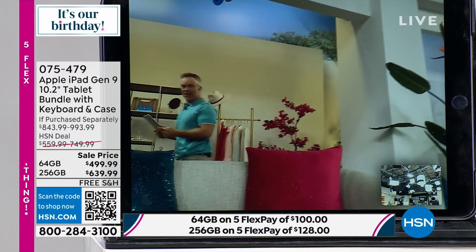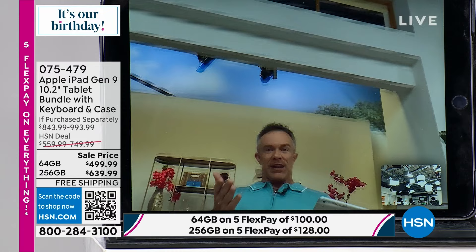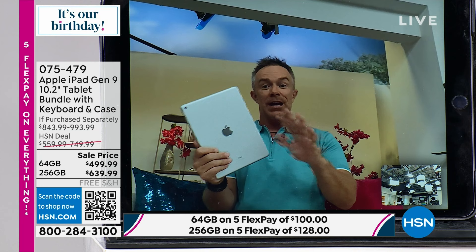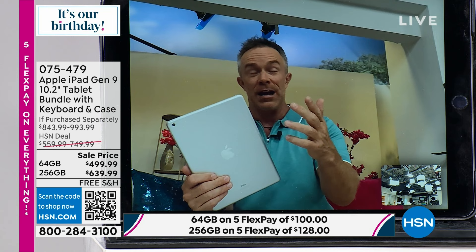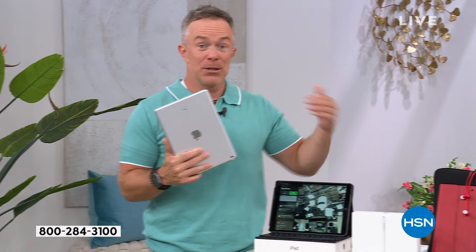You're also getting a new chip on the inside — more processing power, more memory. If you're an Apple user, now is the time to upgrade to the ninth generation, or if you're new to Apple, HSN is a great place to start because we make it affordable and give you a lot of extras. The new A13 Bionic chip — you might not see it, but you'll see the difference. New cameras, Center Stage technology, SharePlay. But more importantly, let's be smart with your money. The 256 gigabytes is the most affordable we've ever been able to offer that extra space.